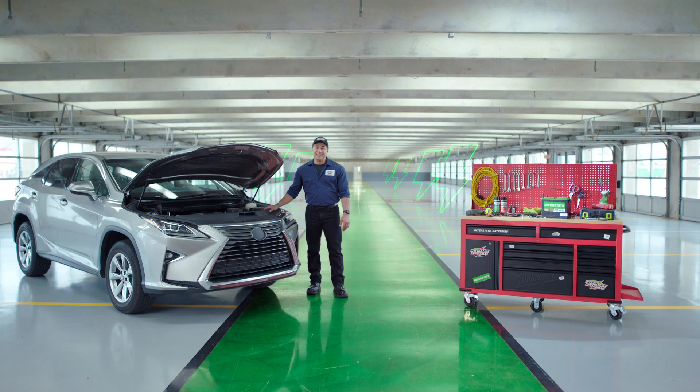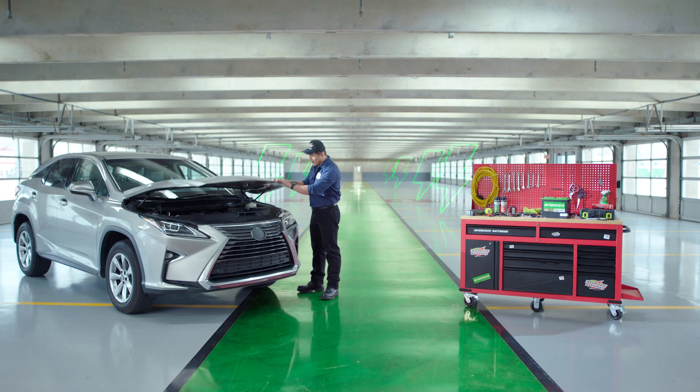Car batteries are one of those things that are pretty easy to forget about once you close the hood of your car. What are we talking about? Car batteries. See how easy that was?